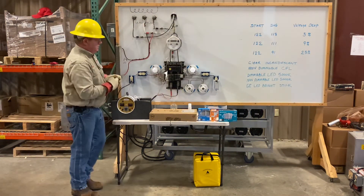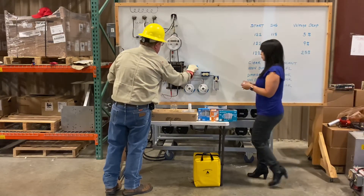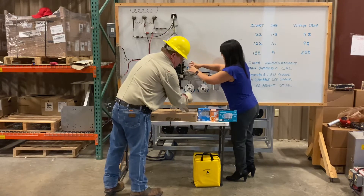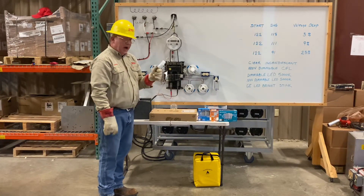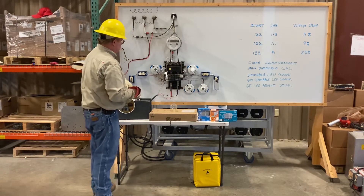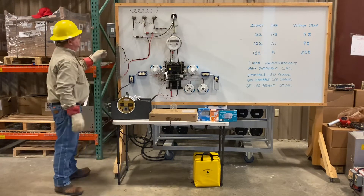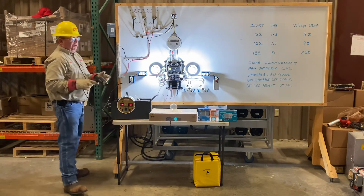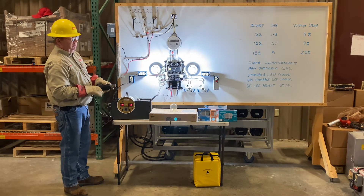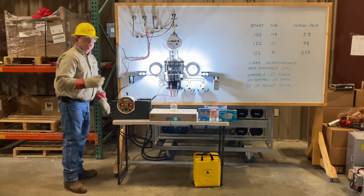The last bulb I want to show you is one I found years and years ago — it is a GE LED Bright Stick, odd shape, non-dimmable. The neutral's closed. We're going to bring the power on and force the 3%. I'm looking right at the bulb and I cannot see any sag on that bulb. All these bulbs, when I say sag, they're showing you the voltage drop across the bulb.